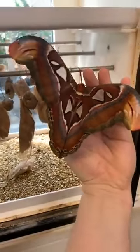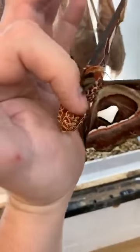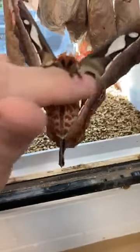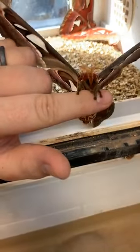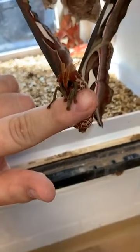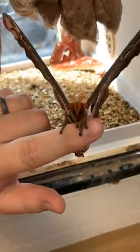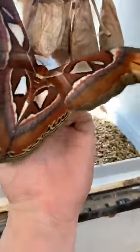The interesting thing about the Atlas moth is she does not have mouth parts, or at least not functioning mouth parts. So as an adult, she cannot eat or drink. They eat lots and lots of plants as a caterpillar and build up lots of fat reserves and energy reserves that they live off of their entire adult life. But once they become a moth, they no longer eat or drink. They only live for about a week — just long enough usually to find a mate and lay eggs and move on with the next generation of Atlas moth.